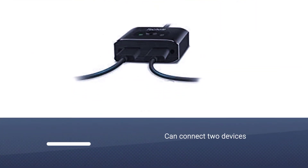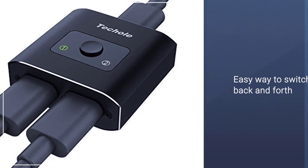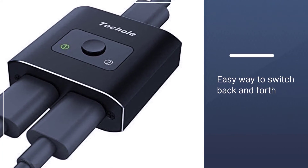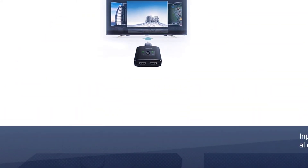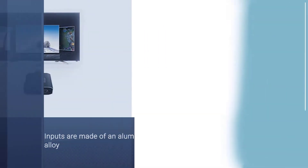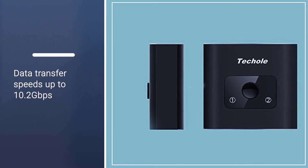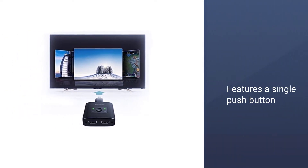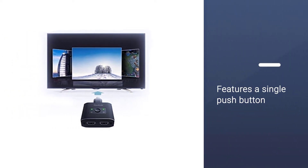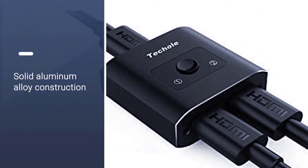If you don't have many media devices or game consoles to connect to your TV and you don't want to spend a fortune for a great HDMI switch, check out the Tecol 4K HDMI Splitter. You can connect two devices via the HDMI inputs for an easy way to switch back and forth between them. The inputs are made of an aluminum alloy for durability and to support data transfer speeds up to 10.2 Gbps, so you get a great picture and sound time after time. The top of the unit features a single push button to let you quickly and easily select the input you'd like to use.